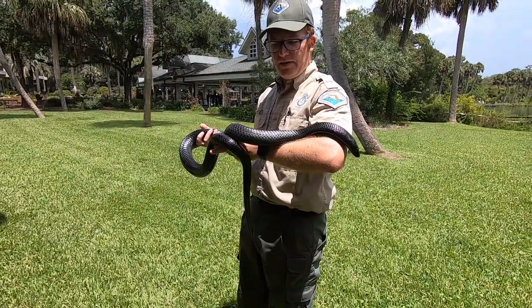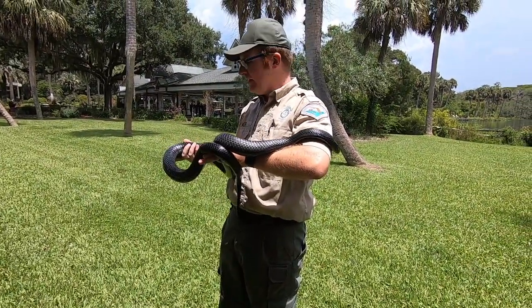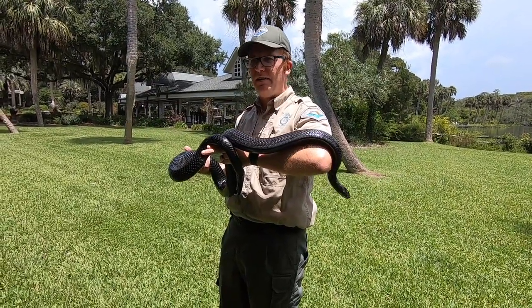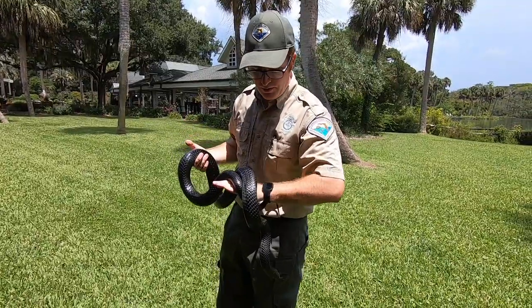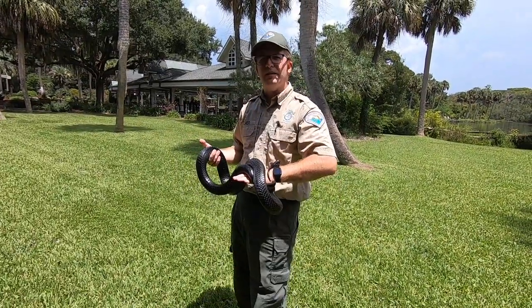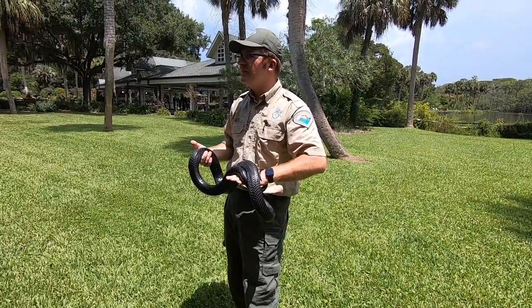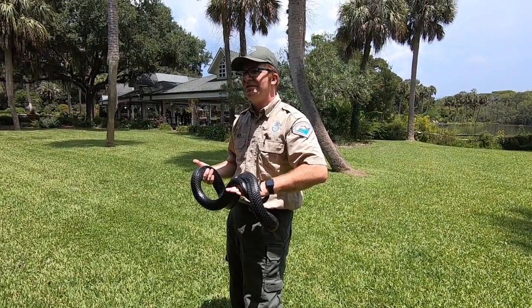What does he eat? In the wild they would eat pretty much anything smaller than them — not tourists! But this guy, he's mostly used to thawed-out rats and mice, already dead. They tried to feed him a live mouse once and he didn't know what to do with it.